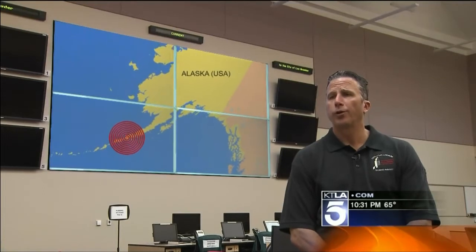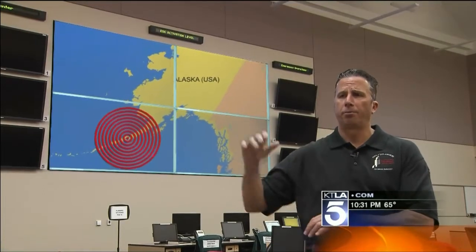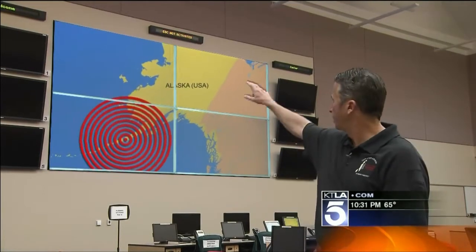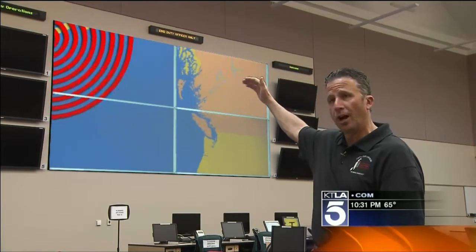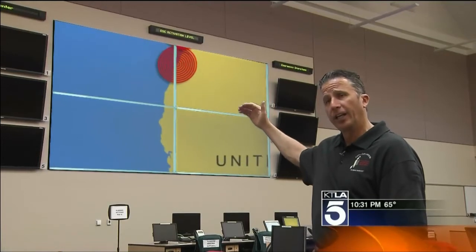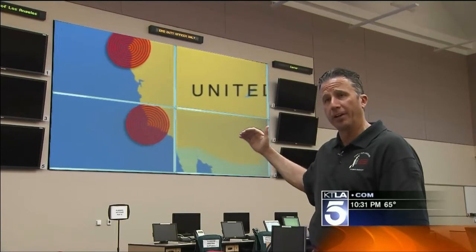A large earthquake would trigger a sudden rise in water. Picture a lot of water up in the Alaska area, and that tsunami surge is going to start impacting Washington, Oregon, northern California, and then into the southern California area. So you're talking about a time span of about six hours based on our projections.